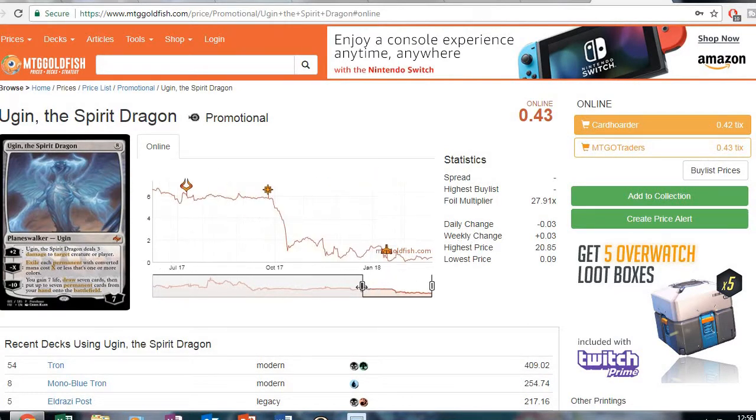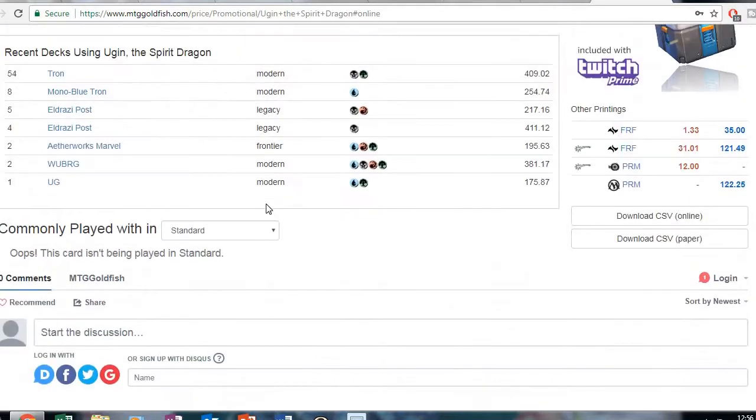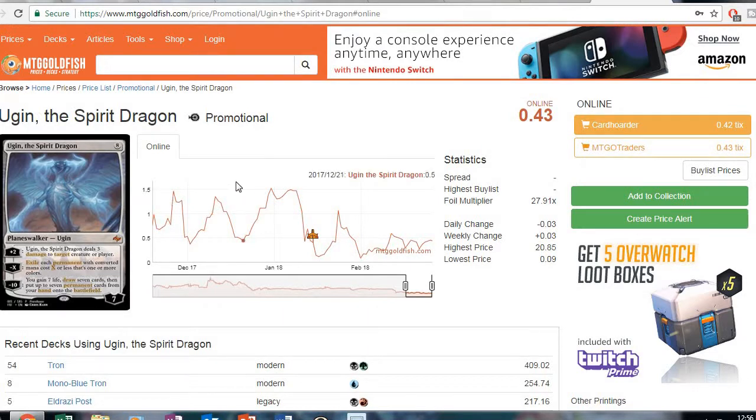And finally, Ugin the Spirit Dragon — the online promotional copy is only 43 cents right now. It looks like ever since Ixalan's release this card just plummeted and has continued to slowly bottom out. I would go ahead and get two to three copies now. We all know this is a Tron card, and it's also used in Legacy Cloud Post. There's good potential use for it — you probably only need about three copies at most, but it's dirt cheap, so get your copies before the price goes back up.